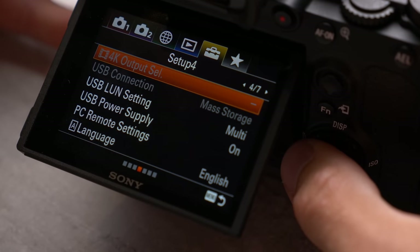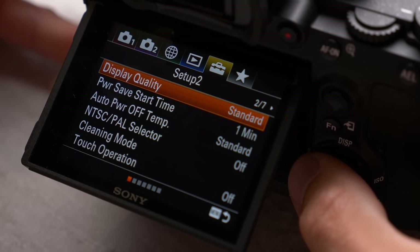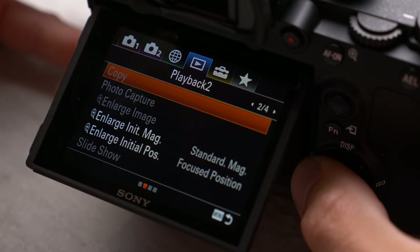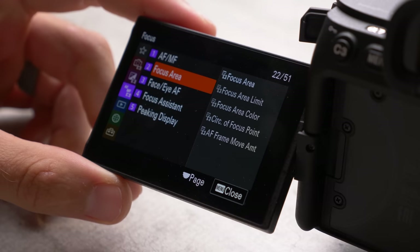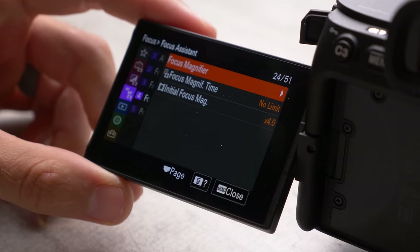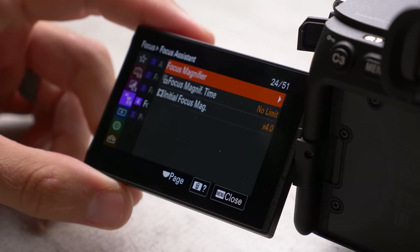One feature of Sony cameras I've absolutely despised for years is the menu system. Even after using the A7 III for a long time, I still can't find anything in the menu and find myself Googling things like how to turn off autofocus or switch into manual focus. It's so much better on the Sony A7S III — I would even say I prefer its menu system to the Panasonic GH5's, and that's saying a lot.